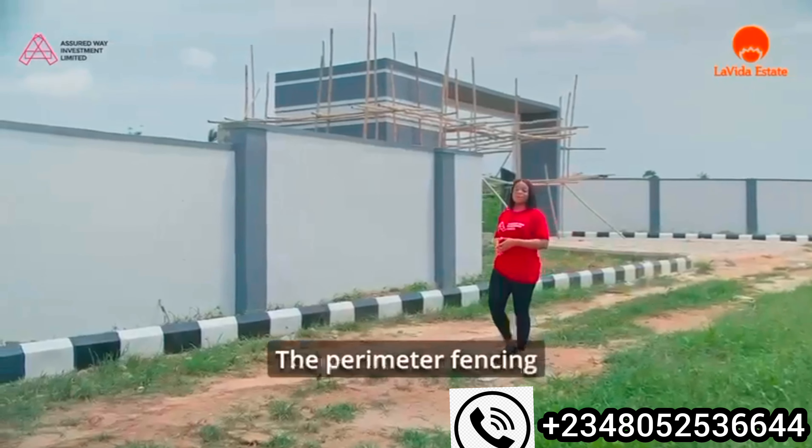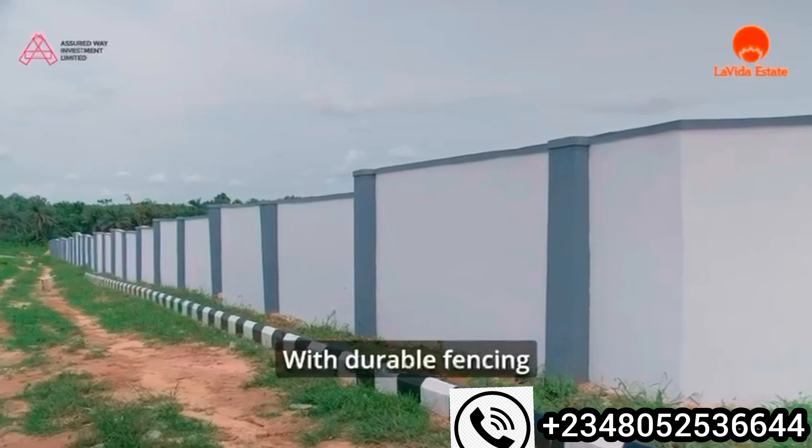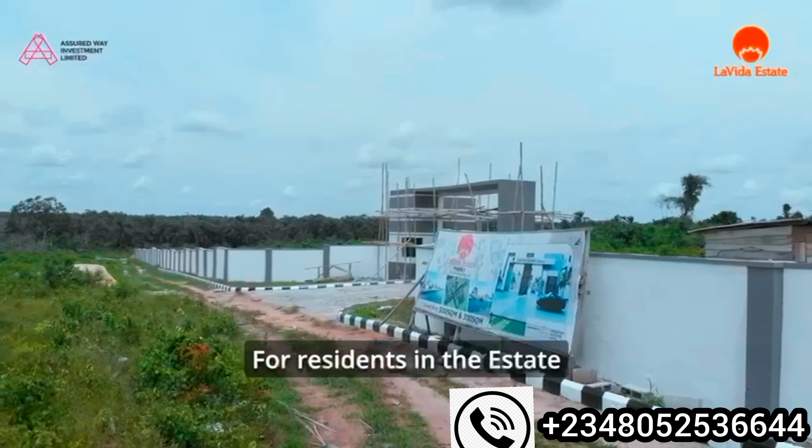Next, let's talk about the perimeter fencing. The entire estate has been securely enclosed with durable fencing, ensuring safety and privacy for residents in the estate.